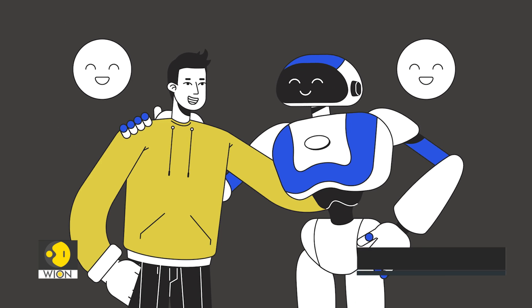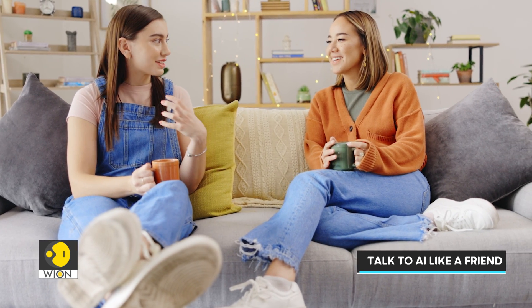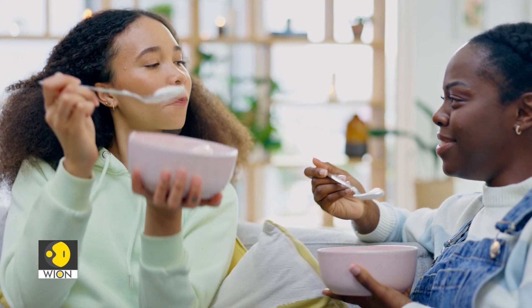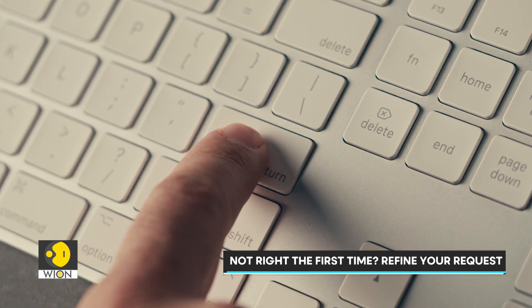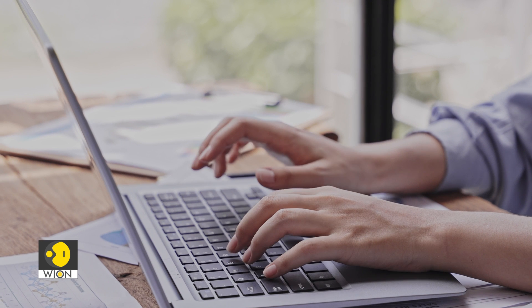Think of interacting with a chatbot like having a conversation with a friend. You wouldn't end the chat after the first answer, right? You'll ask follow-up questions, clarify, or even rephrase your original thought. It's the same with AI. If the first output isn't quite right, feel free to refine and rewrite your prompt.